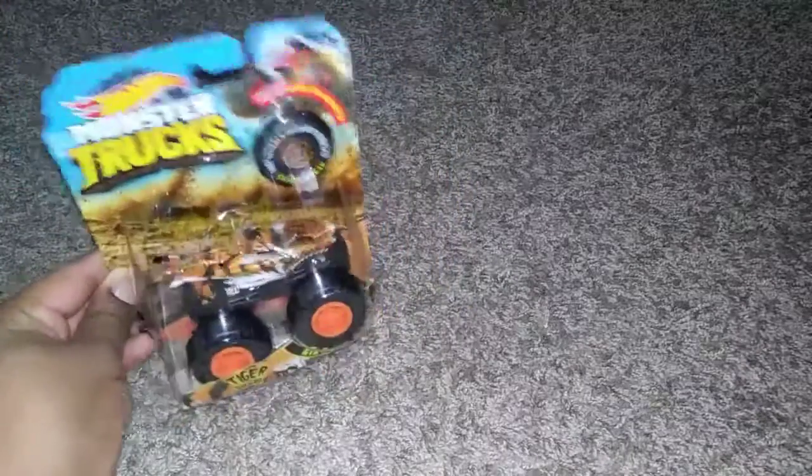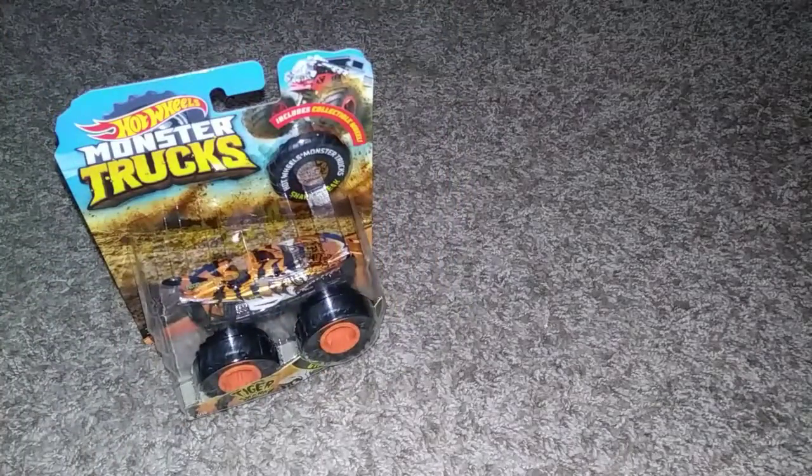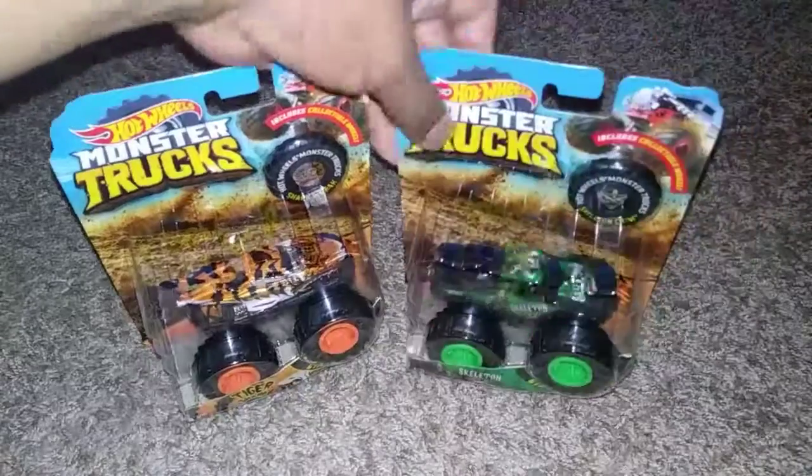So far we have not found any mainline cars at Walmart, but we did find these cars and vehicles. First up we're going to start with a couple more monster trucks — we got Tiger Shark and Skeleton Crew.